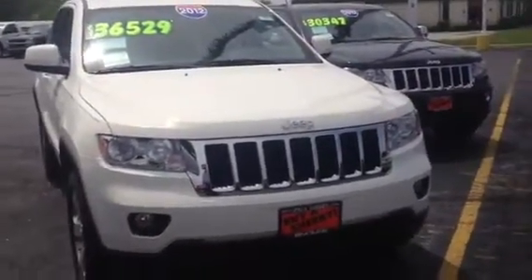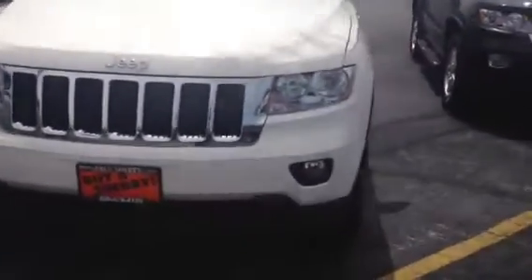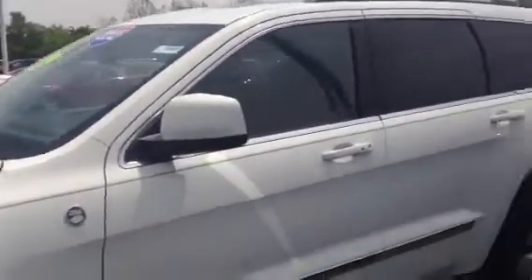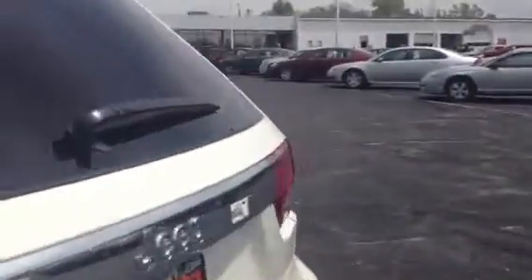This vehicle is located at Paul Sherry Chrysler Dodge Jeep in Piqua, Ohio. You can find us on the web at SherryChrysler.com — that's S-H-E-R-R-Y Chrysler.com — or you can contact us by phone at 1-800-678-4188.